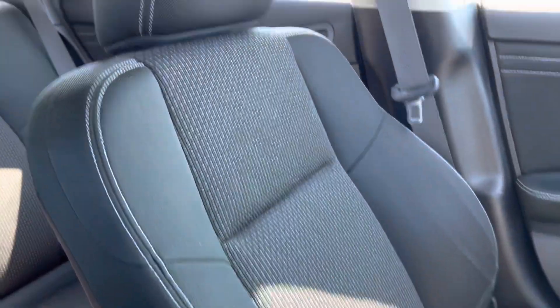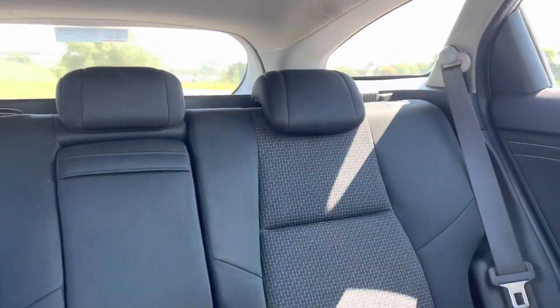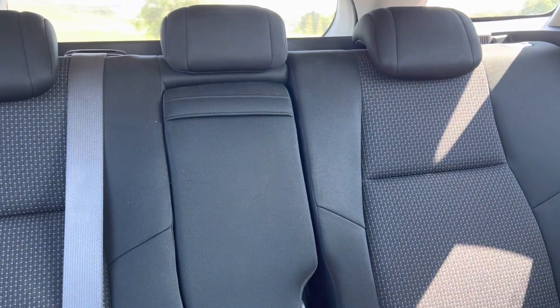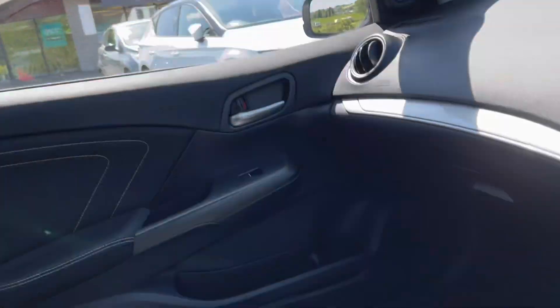Lovely cloth seats as well, very comfortable in this car. They're also the Honda magic seats, so the base flips up cinema style and they go completely flat as well. You've also got a rear armrest in the back, and a nice light headlining so it's nice and bright.